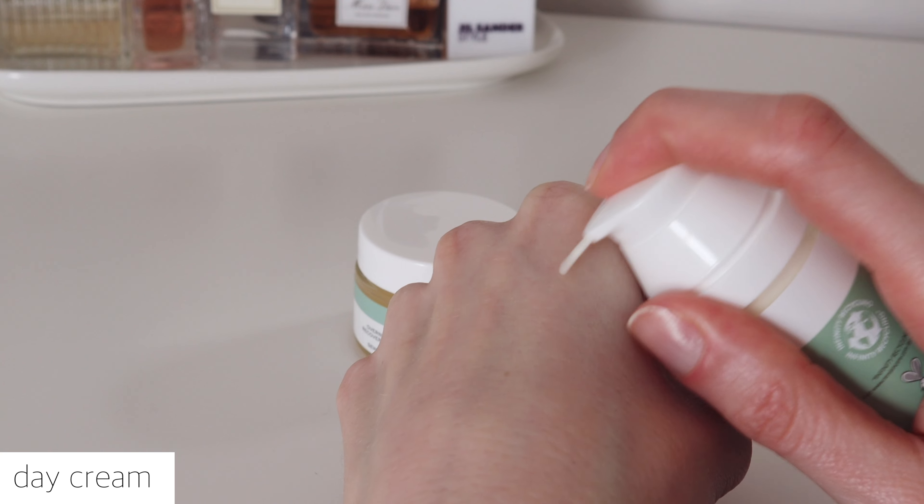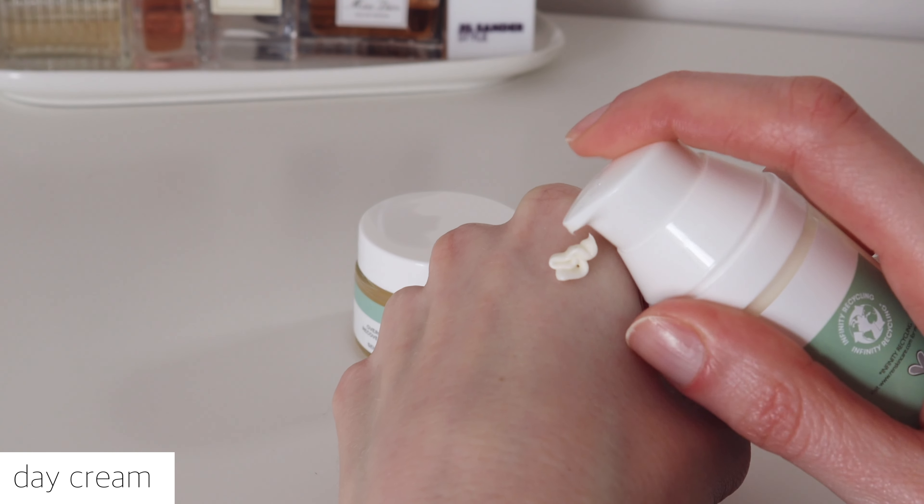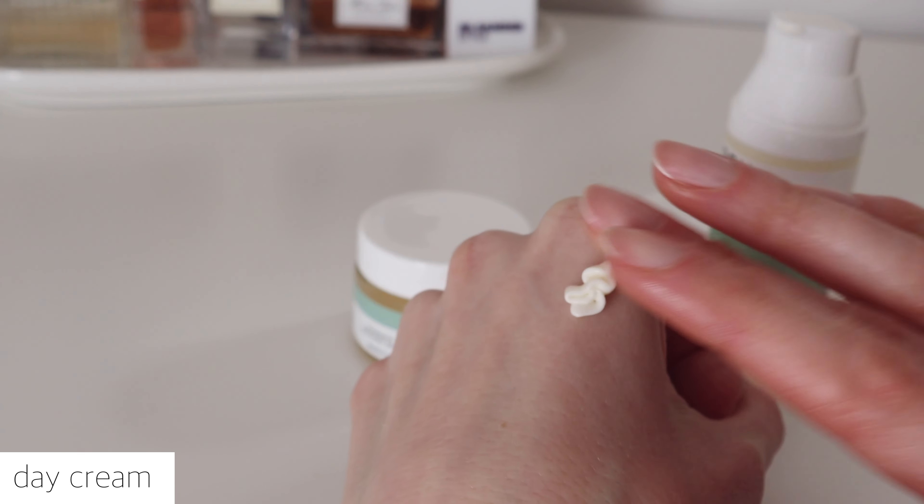The day cream is lighter than the night one and it makes a good base for further application of primer, foundation, etc. Just gently massage into the face and neck in the morning, followed by your makeup routine.